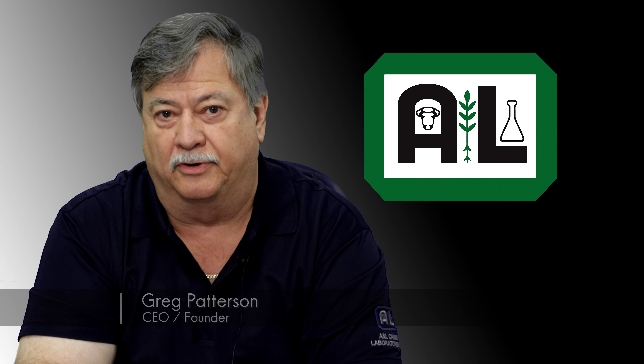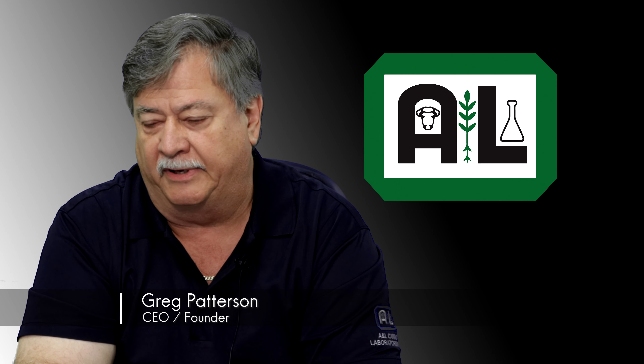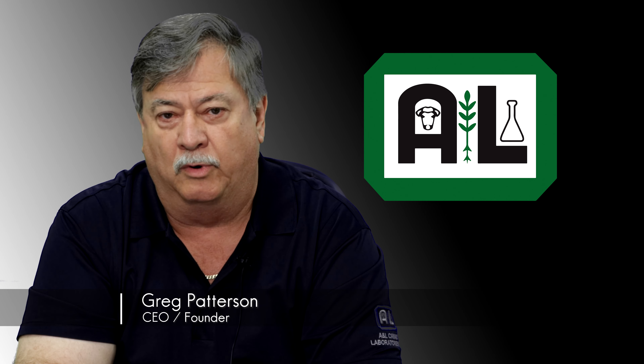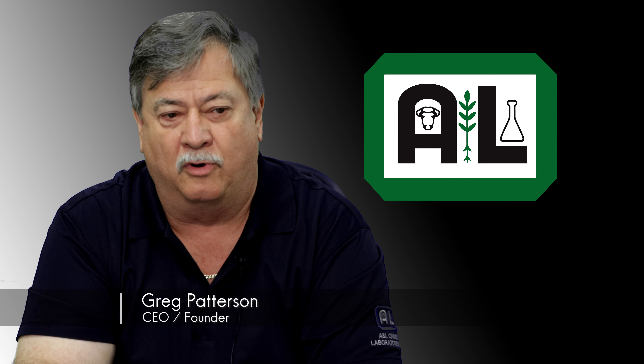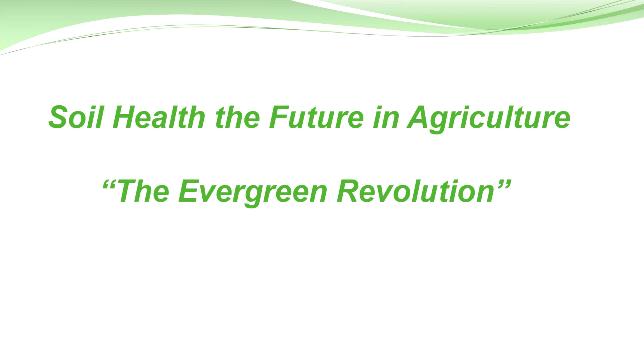Greg Patterson here from ANA Laboratories. Going to talk a little bit on why to use a soil health test, a little bit of history on soil health and where we're at, and just what we see going forward in production agriculture and the need to identify and understand the microbial activity and the interaction with plants.